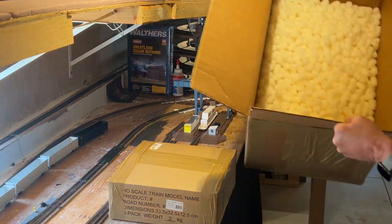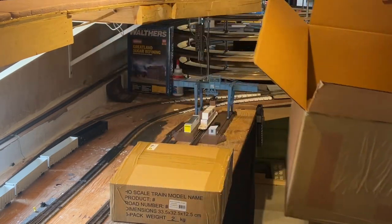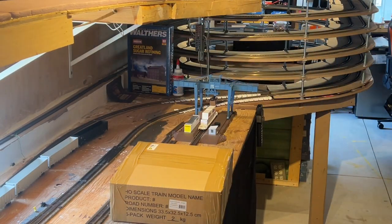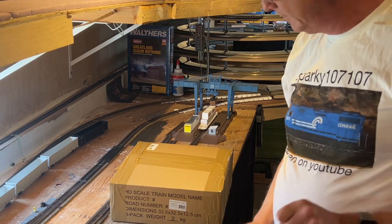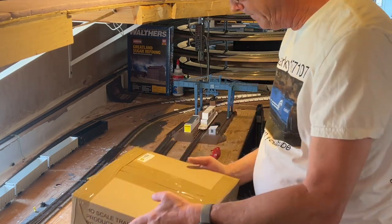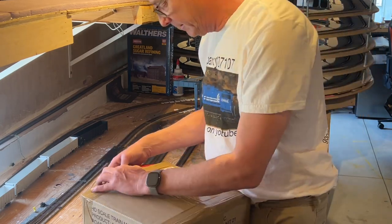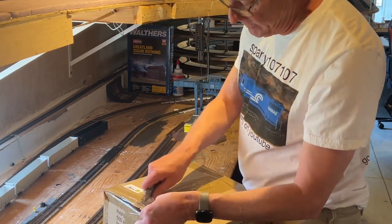Rapido likes their peanuts more than I do — half a box of peanuts! So we know the shipping was packaged very well. HO scale mystery box, let's get right into it and see what's in it.